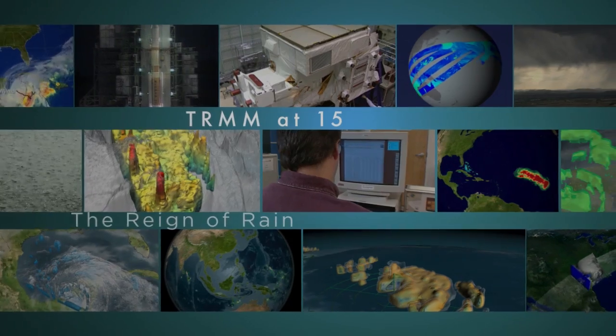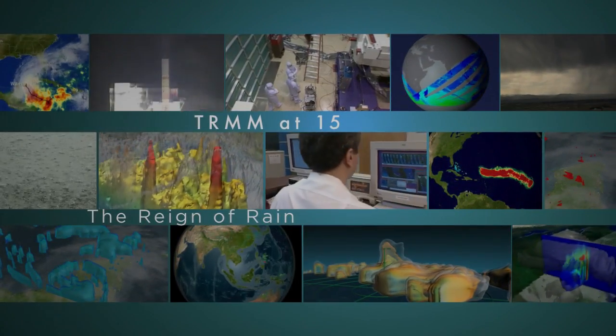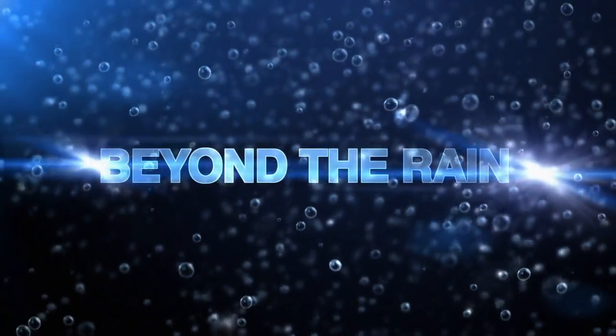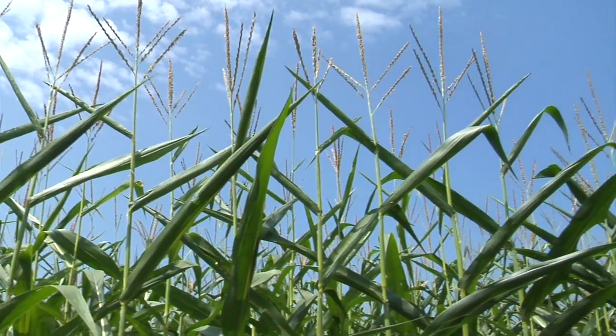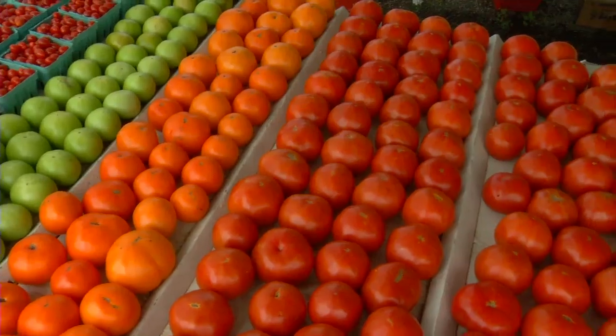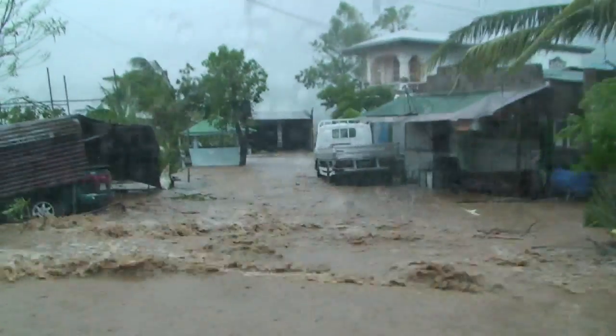Fifteen years and thousands of storms later, TRMM has contributed to the advancement of scientific milestones. TRMM has advanced research in the areas of agriculture, disease tracking, precipitation physics, and natural hazards.